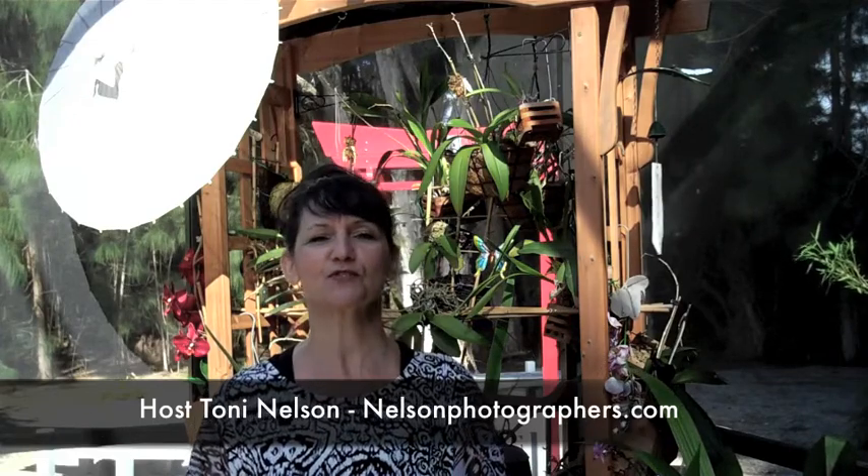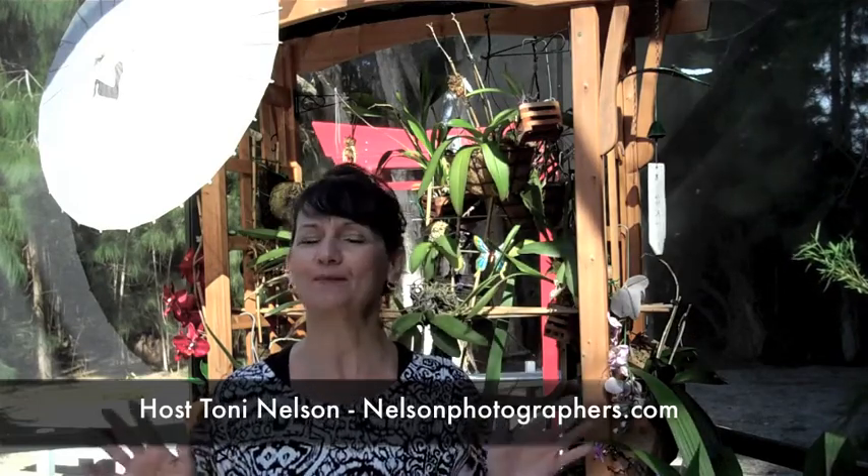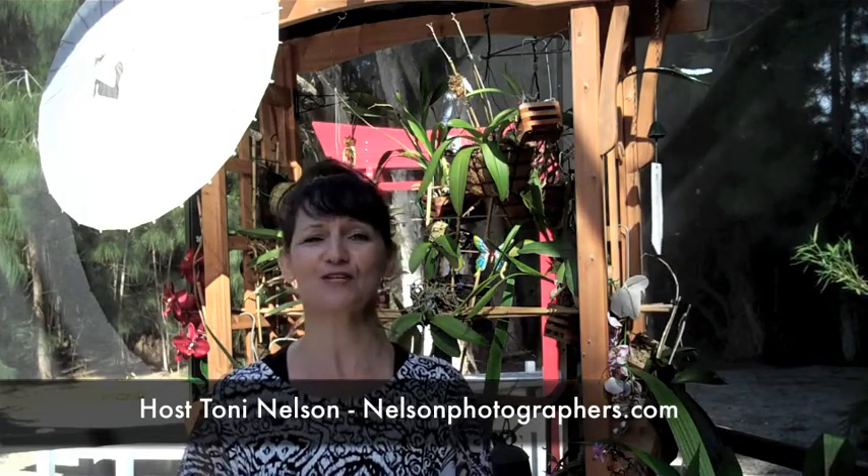Until next time, those are just a few tips. If you want some more tips, make sure you email me at Toni at NelsonPhotographers.com and I'll be happy to send that list off to you. Until next time, I'm Toni Nelson from NelsonPhotographers.com. Have a happy wedding planning experience.